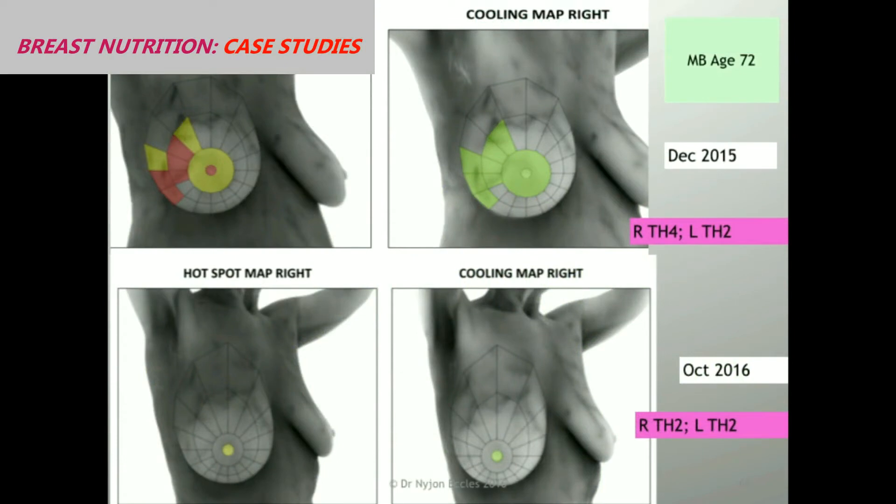Now I'm going to show you the transition of three women with abnormal thermograms. Here's the first one — I'm only showing you her abnormal breast. This is her thermogram of her right breast. Where you see red, that's significant temperature difference; yellow is moderate temperature difference. This is the cooling map. The correct way to do thermography is to have a cold challenge — a dynamic thermal challenge — to see if there is an abnormal response to cooling, and to look at the response to cooling as well.